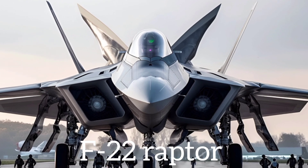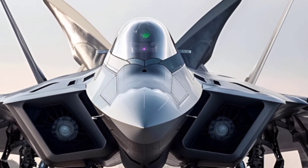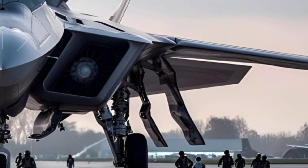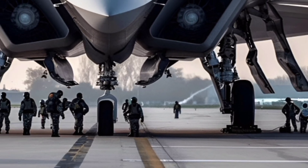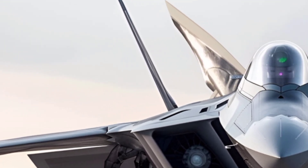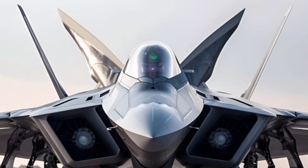The 2025 F-22 Raptor, one of the most powerful and iconic fifth-generation fighter jets in the world. This upgraded version of the legendary stealth aircraft continues to dominate the skies with unmatched agility, stealth, and combat capabilities. The 2025 model brings several improvements in avionics, materials, and mission adaptability that make it even more formidable than its predecessors.